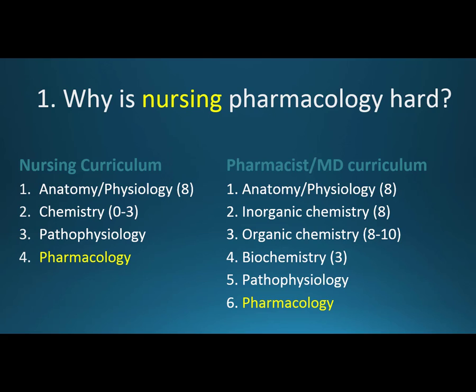Whereas pharmacists and physicians take anatomy and physiology just like nursing students, but then inorganic chemistry eight credits, organic chemistry eight to ten credits, and biochemistry three credits — all in undergrad. Then they go to professional school where they take pathophysiology and then pharmacology in their M1, M2 or P1, P2 year. So nursing students are taking pharmacology way earlier and with up to 18 credits less of chemistry.